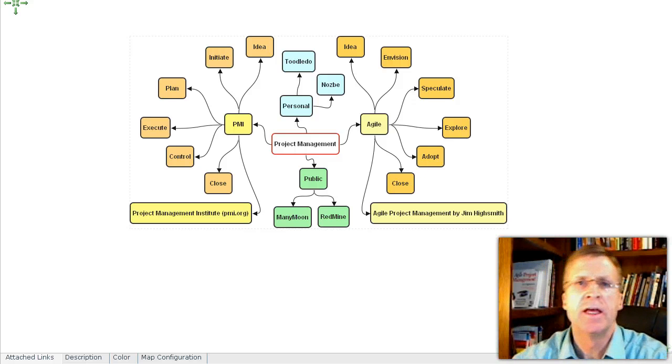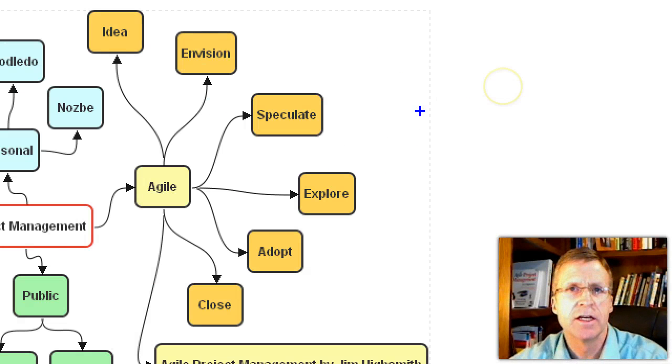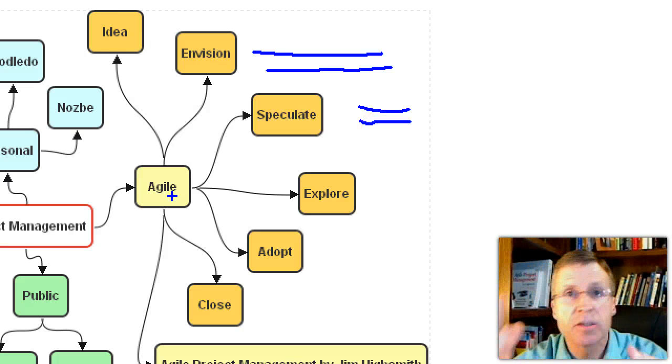As you look at project management from the standpoint of an agile project, you don't know everything. You don't have every answer. Agile means quick, movable, and flexible.